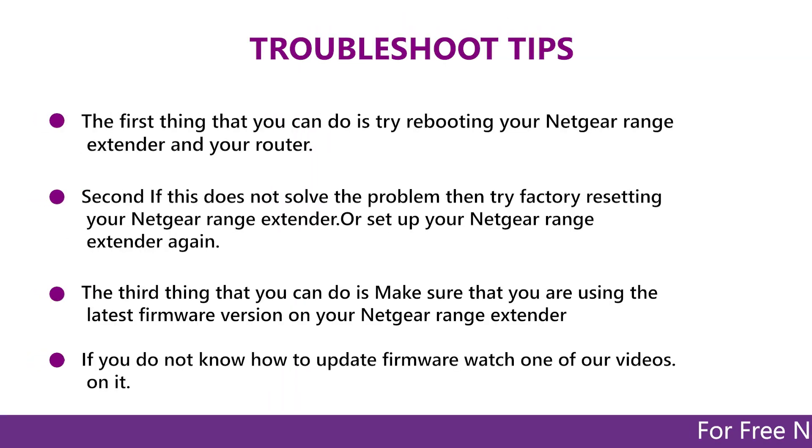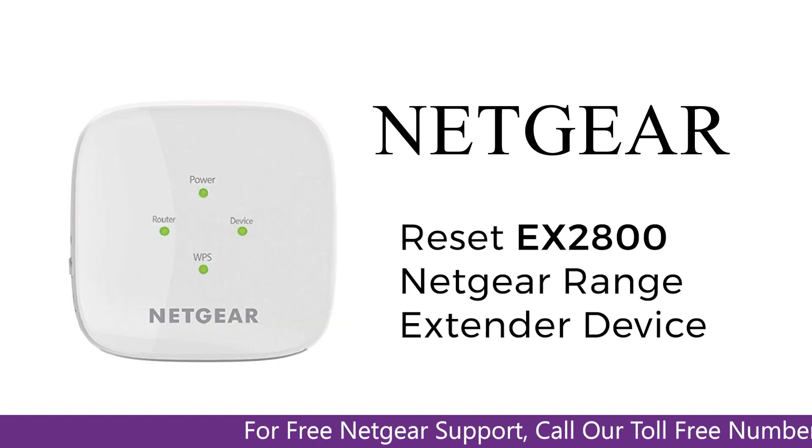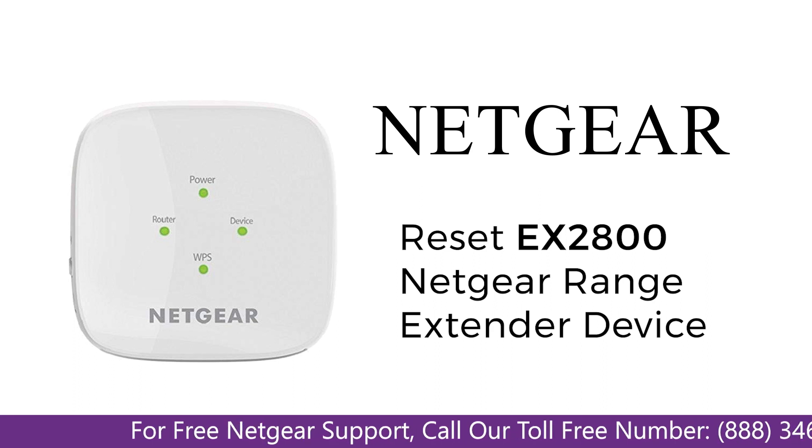In this video, you will learn what are various ways to troubleshoot your Netgear range extender device EX2800 in case if you are unable to connect to your mobile, faces an error, or maybe weak signals.